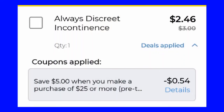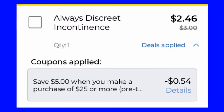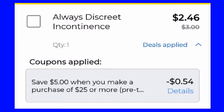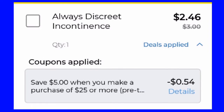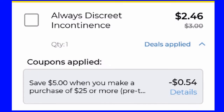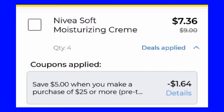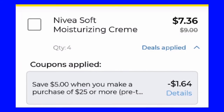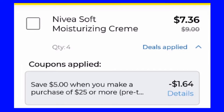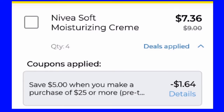Here are some digital coupons. For the Always Discreet, it takes off 54 cents for the five off 25. For the Nivea, this is the 2.6 ounce, and it's going down to $4. I'm taking off a dollar 64 for the five off 25.